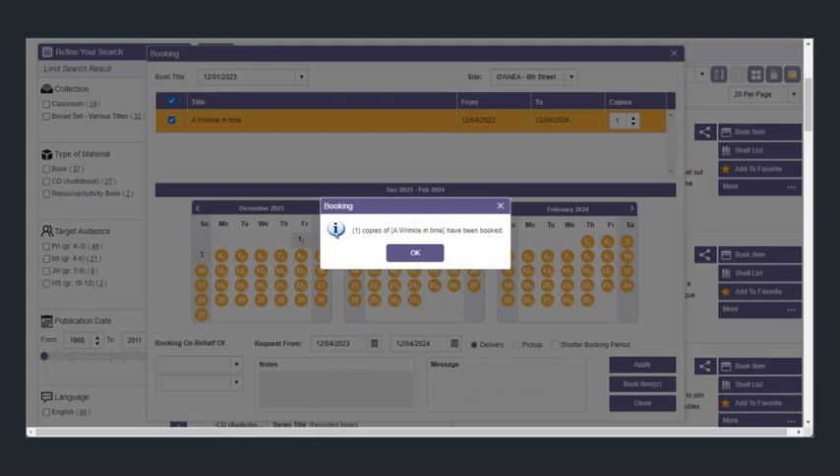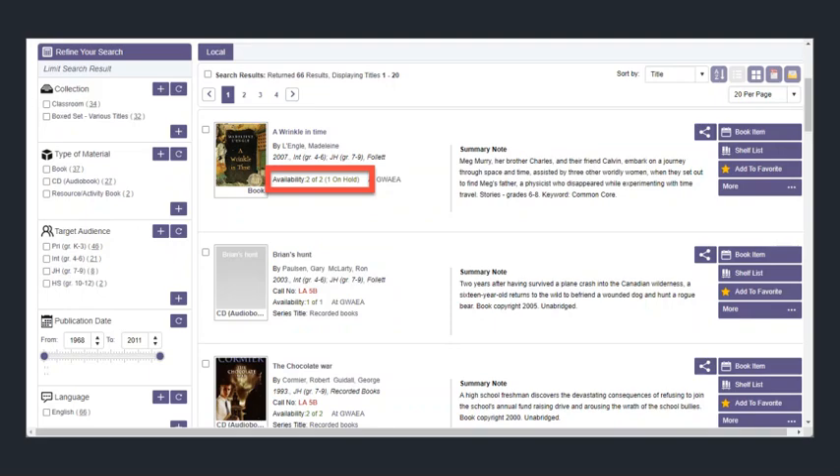This will show you a confirmation message. If you were to refresh your search, you will now notice that it says Availability 2 of 2, but 1 is on hold. If both items that are available had been claimed already, it would say that there are 2 on hold, and it might also show that something has 0 of 2 available.